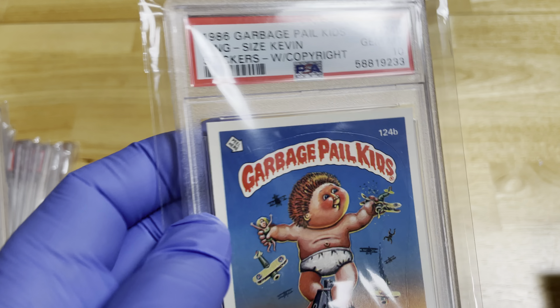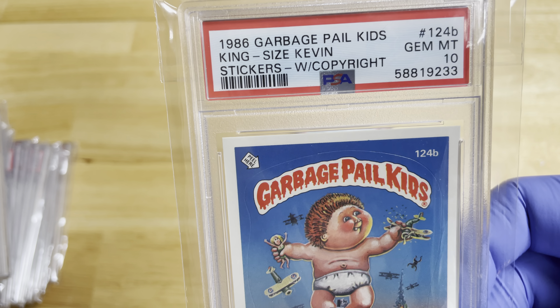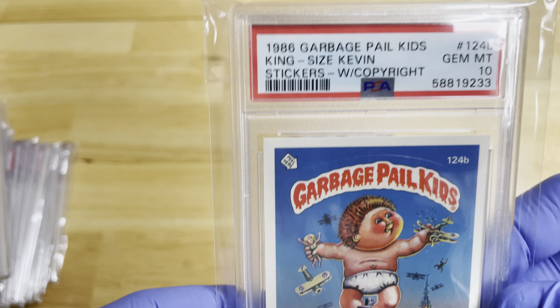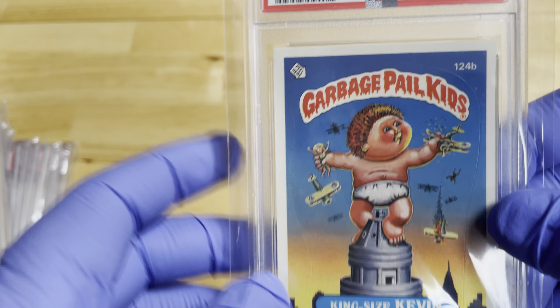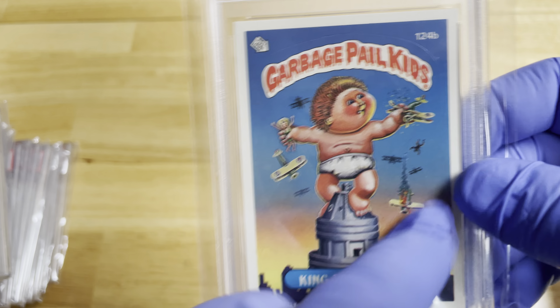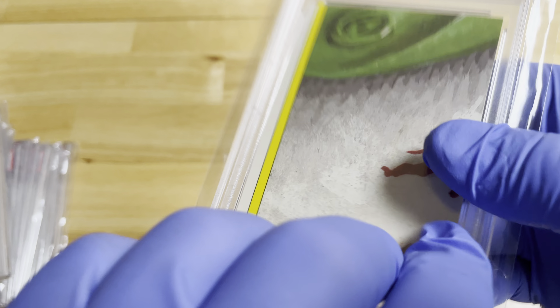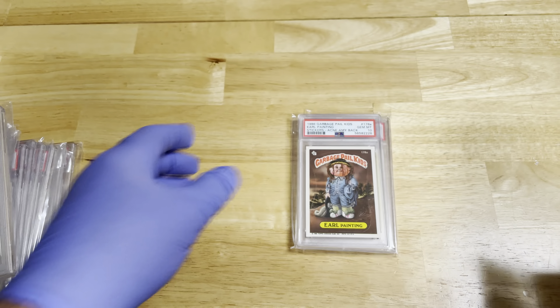Here's 124B — this is King Size Kevin. You can see what they did with these cards: they made two versions with different names but the same artwork. And that one has a different back.